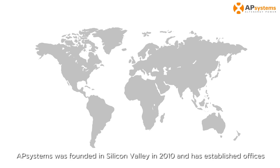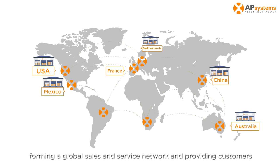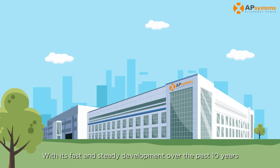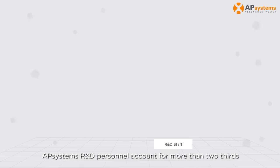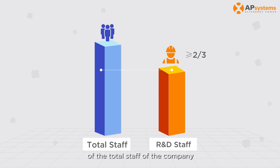AP Systems was founded in Silicon Valley in 2010 and has established offices and warehouses in many regions and countries, forming a global sales and service network and providing customers with local service and technical support. With fast and steady development over the past 10 years, AP Systems maintains sustained profitability due to its sound financial planning and practices. AP Systems R&D personnel account for more than two-thirds of the total staff of the company.